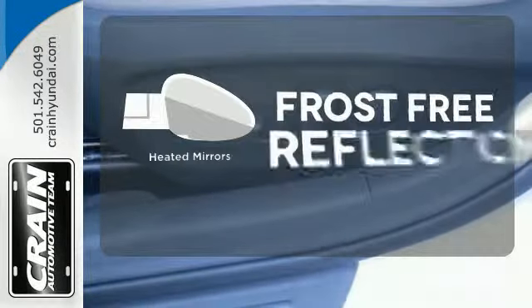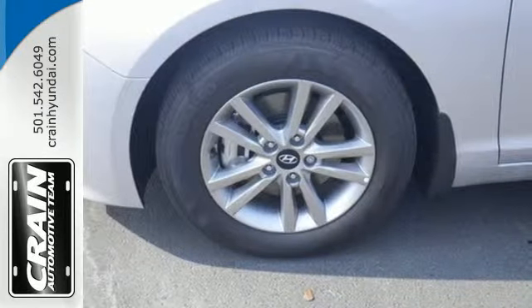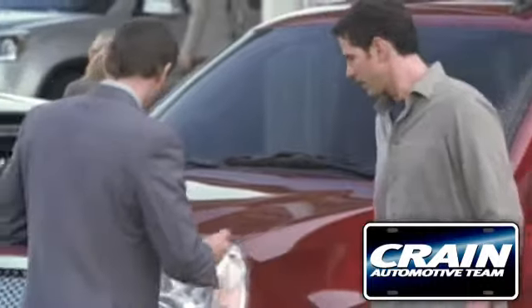Say goodbye to the frost and never leave your car with the heated mirrors. This Sonata is ready to pamper. Come in and take it for a test drive. Visit us anytime at Craneteam.com.